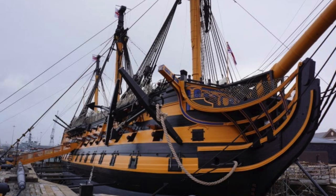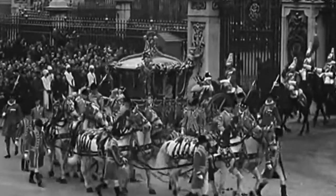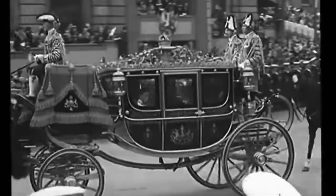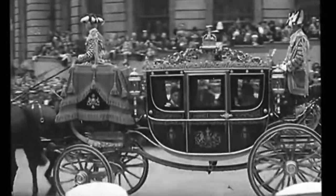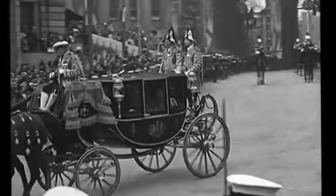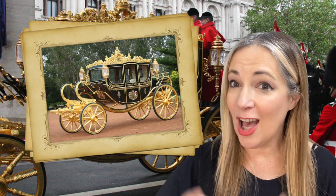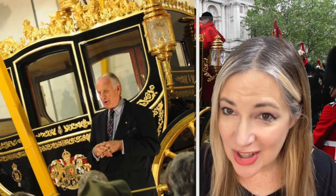The procession will leave Buckingham Palace and head down the Mall, accompanied by the sovereign escort of the household cavalry, travelling along Parliament Street to Westminster Abbey where the service starts at 11 a.m., which is 6 a.m. Eastern time. This coach was built in Australia by a coach builder named W.J. Frecklington, who knew there were still people skilled enough to build coaches.